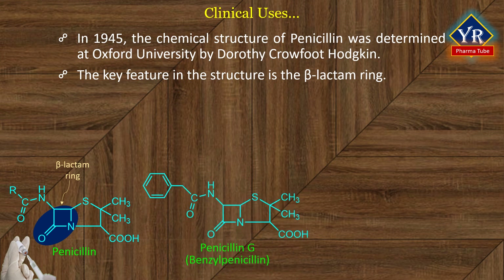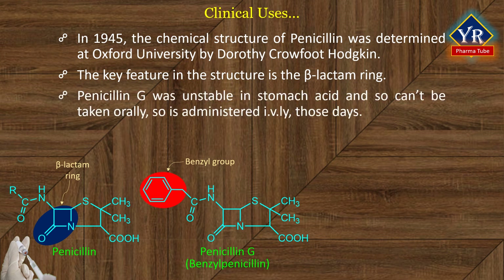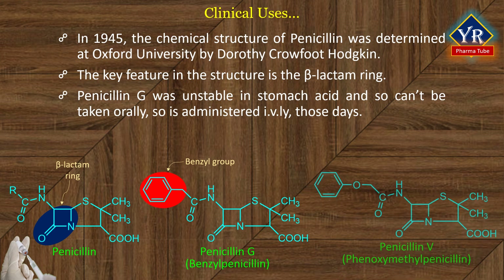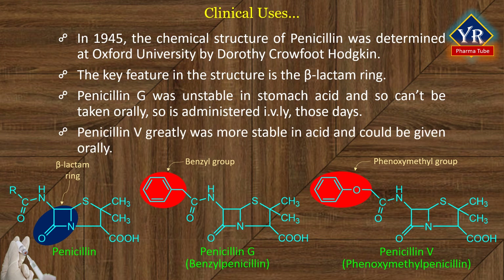The first penicillin discovered was penicillin G, in which the R group is a benzyl group. One problem with penicillin G was that it was unstable in stomach acid and so cannot be taken orally, and so it is better administered intravenously, which was not a very convenient process in those days. The discovery of penicillin V, in which the R group is phenoxymethyl, greatly improved medical treatments since it is more stable in acid and so could be given orally.